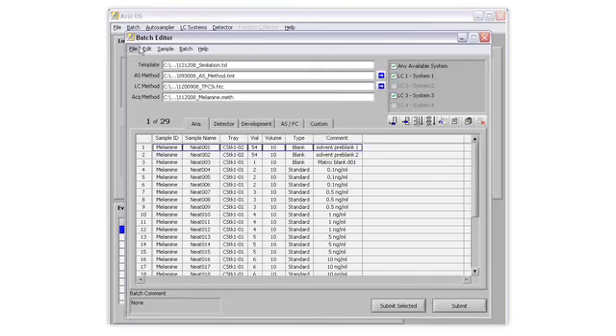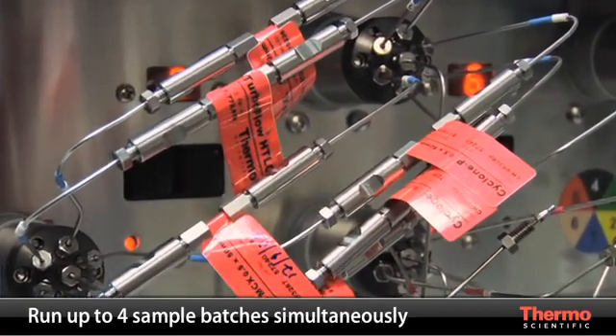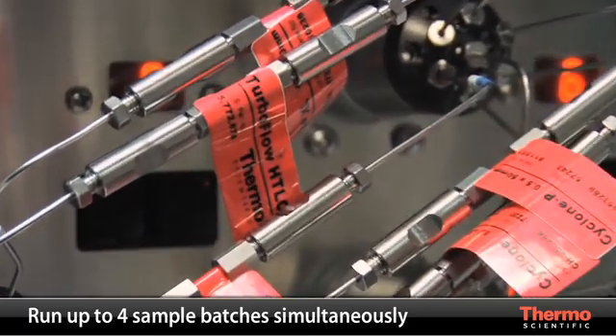Through the Transcend System architecture and ARIA control software, you can run as many as four sample batches simultaneously, each with a unique method, giving you unmatched throughput.